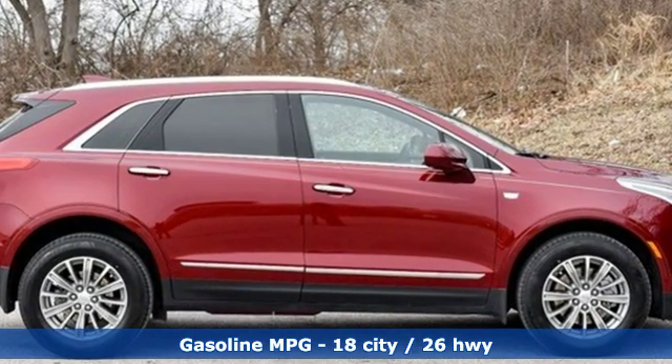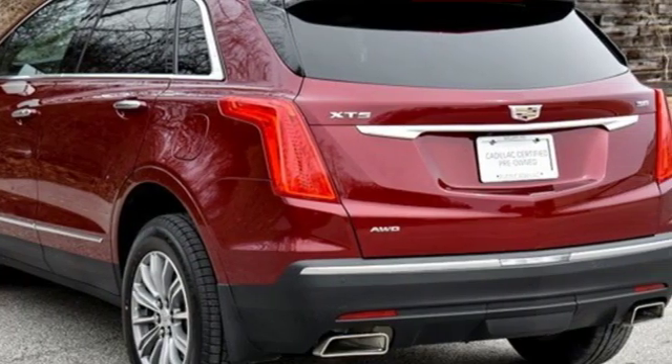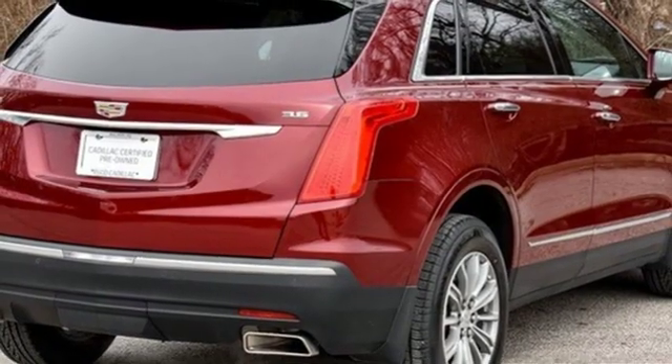V6 engine. Adaptive suspension. Streaming audio. Power heated mirrors. Front heated leather bucket seats. Rear parking sensors.